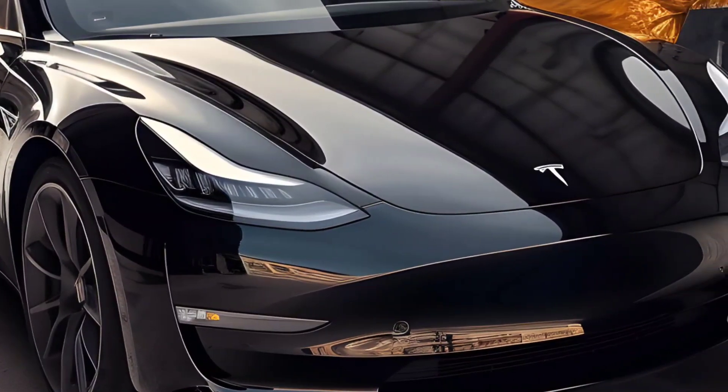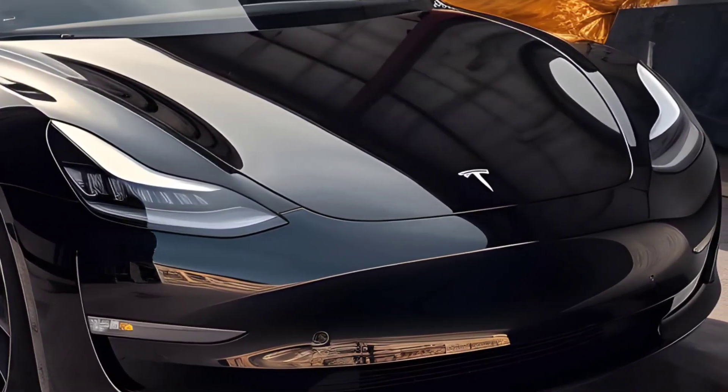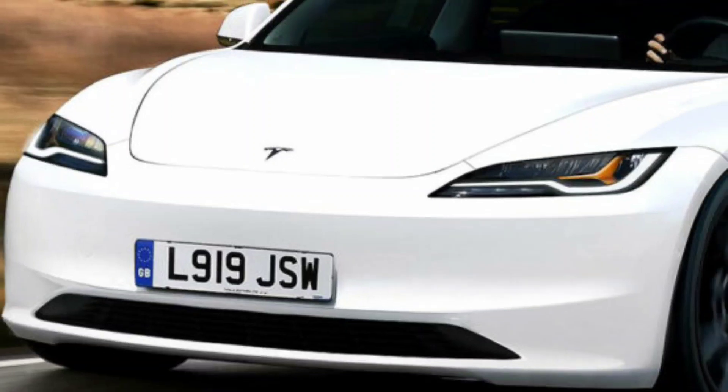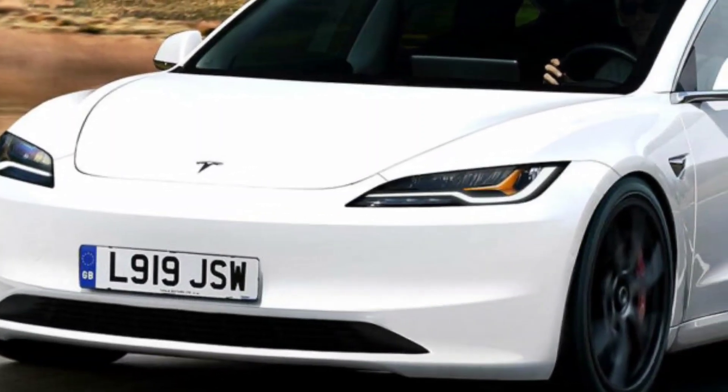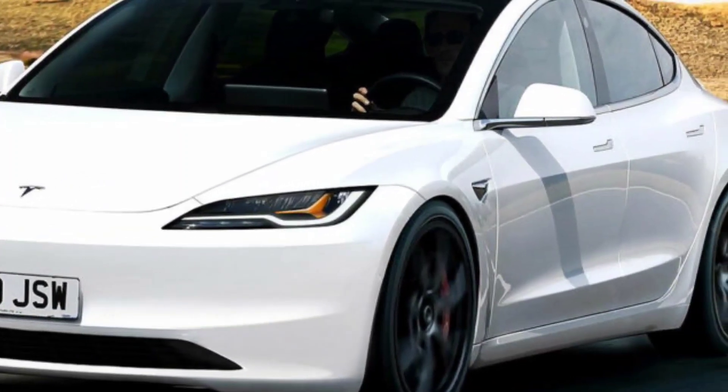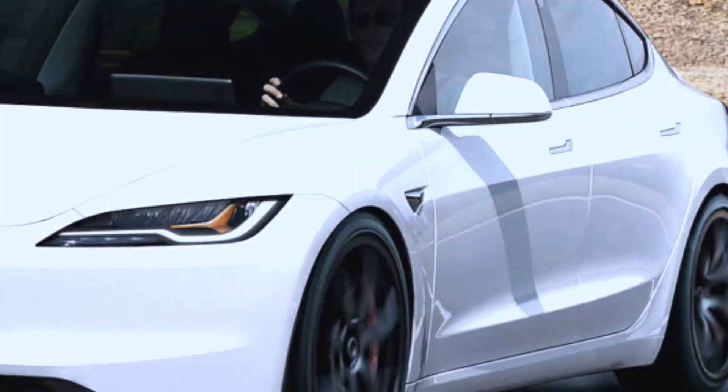The 2024 Tesla Model 3 is expected to be a popular choice for electric car buyers. It offers a long range, a spacious interior, and a variety of advanced features. However, it is also one of the more expensive electric cars on the market.